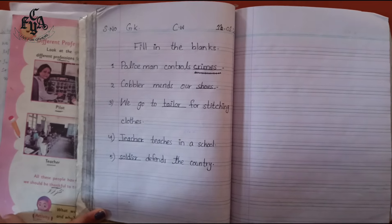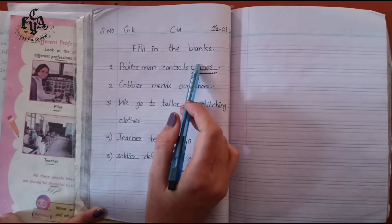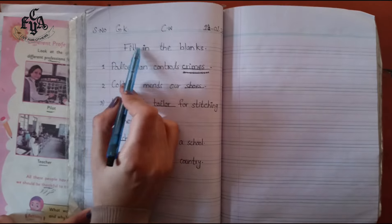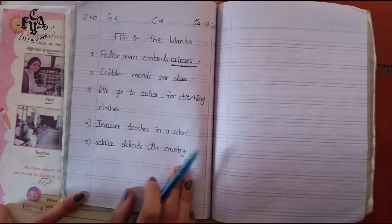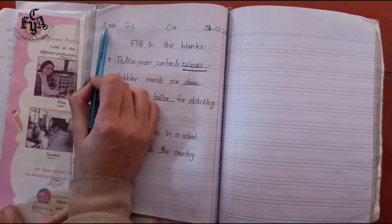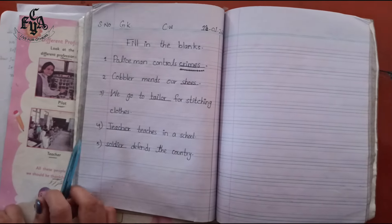Students, today we will fill in the blanks in our copies. Take out your copies and fill in the blanks on the new page. Draw the margin line, date, CW, GK and serial number.